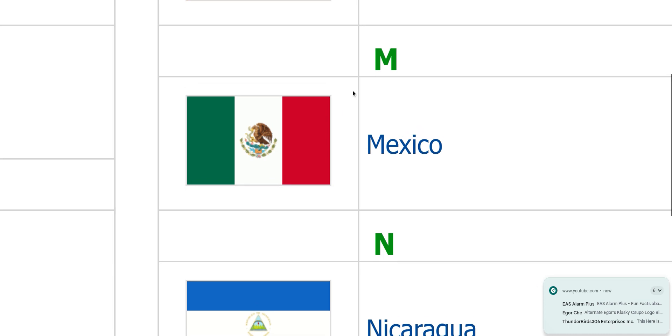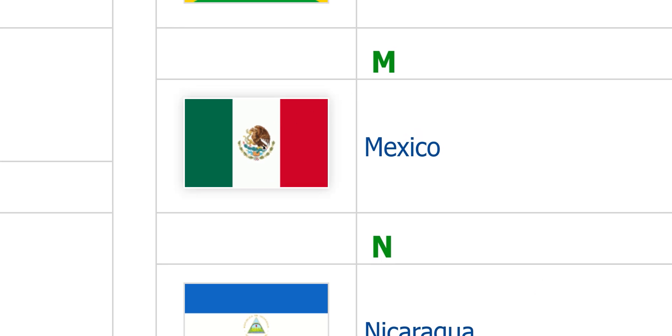Mexico, Mexico. Just do like Italy's flag, but maybe just do side weight — I don't know, probably just get rid of the coat of arms in the middle so it doesn't get too confused with Italy.